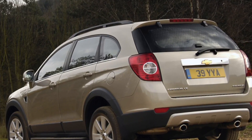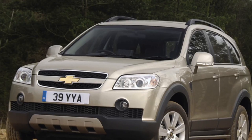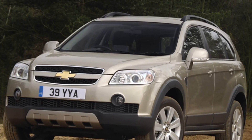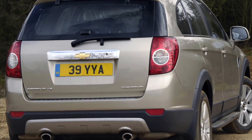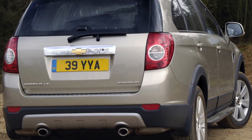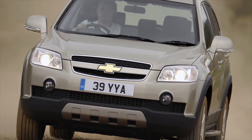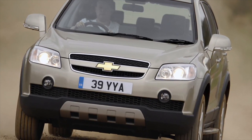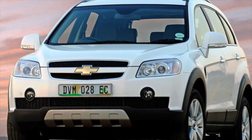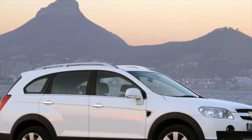Chevrolet Captiva gasoline engines are simple and reliable. Before restyling, a 136hp 2.4-liter engine was installed on the crossover. Structurally, this unit has a lot in common with Opel motors from the 1980s. Despite its modest output, there are no serious complaints about it — the cast iron unit is able to hold out 500,000 kilometers, an excellent indicator. Of the weak points, only a plastic valve cover can be noted, which begins to leak oil as mileage increases. You should also be prepared for leakage of the rear crankshaft oil seal.